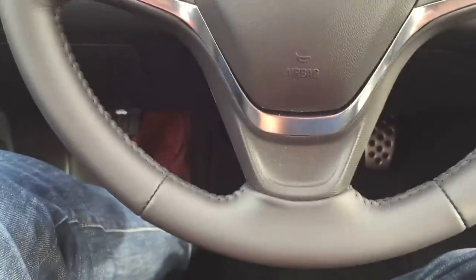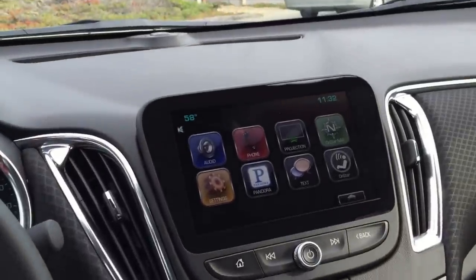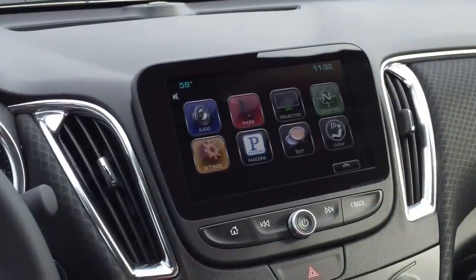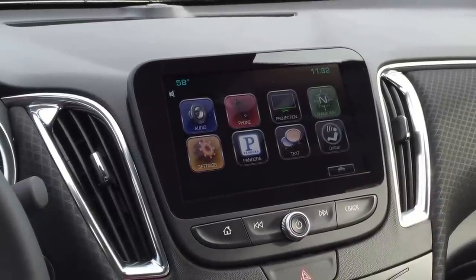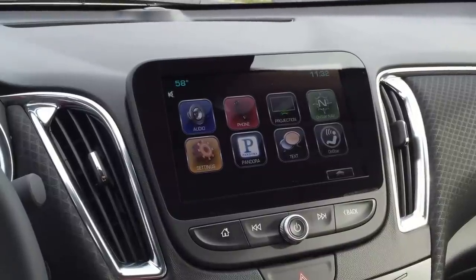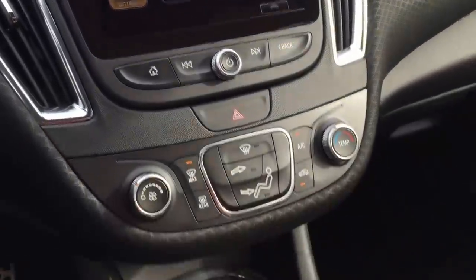Got a leather wrapped steering wheel in this one, some bright chrome accents, and a really big infotainment screen with Chevy's new MyLink technology. This car also has 4G LTE Wi-Fi and the ability to hook up your phone — either Android or Apple — and use Apple CarPlay or Android Auto, which is really nice. Certainly GM isn't the only one that offers that, but it's a great application in this car.